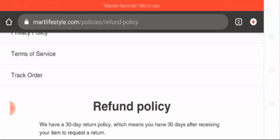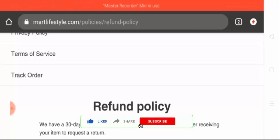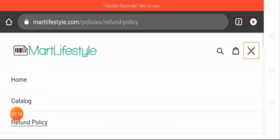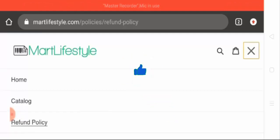No Google or customer reviews are available on this website. The trust score of this website is only 2%, which is very bad and you cannot trust such websites. However, the website is SSL protected, which means information related to your payment and other sensitive data is secured.